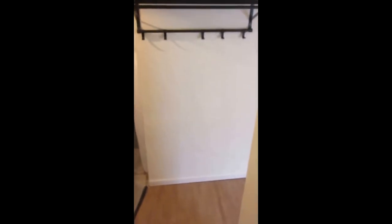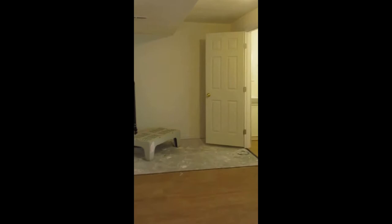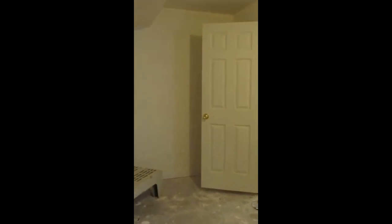On the main level there is a half bath. Just to my right here is the entrance to the partially finished basement. This is a nice big area and it looks like they've put in some flooring, and there's also a little extra quarter bath down here.